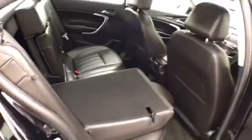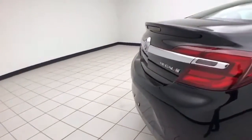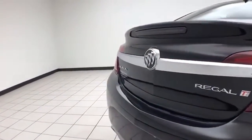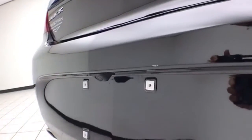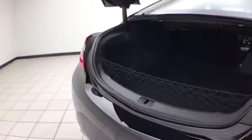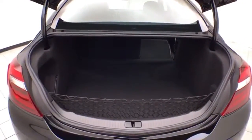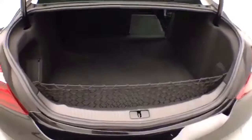The split seatback folds down to accommodate longer cargo items. Backup camera along with rear parking sensors for additional safety. Nice size trunk — wide open makes it easy to get things in and out — and a removable cargo net, perfect for keeping smaller items secure.